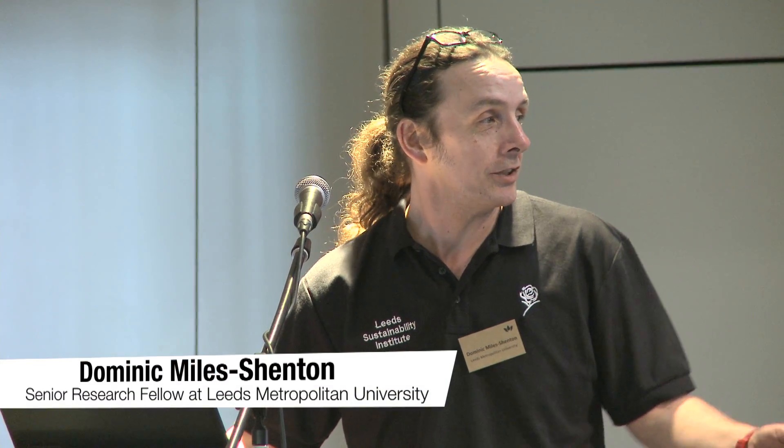I'm Dominic Marshenton from Leeds Metropolitan University and for the last 10 years or so I've been measuring buildings. I call it closing the performance gap — it goes on a bit from what we did at Stamford Brook and draws on the assistance of some of my colleagues at Leeds Met. I'll be looking at evidence of the performance gap, how we can measure it, what effects it's had on regulations, a bit on retrofit, and then this closing the loop concept.